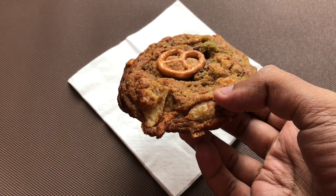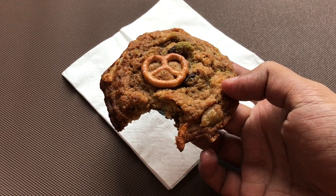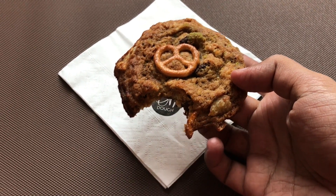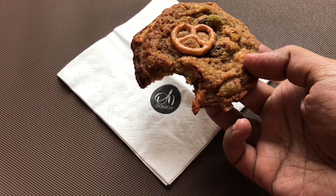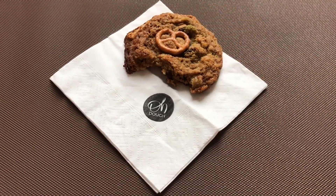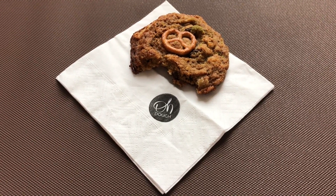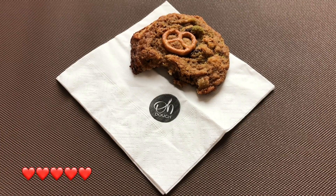It's a cookie with potato chips and a pretzel in it — a really interesting cookie with quite a lot of unique flavors. It has chocolate chips, potato chips, and a pretzel, making for a really unique sweet and salty cookie. Quite nice — check it out!